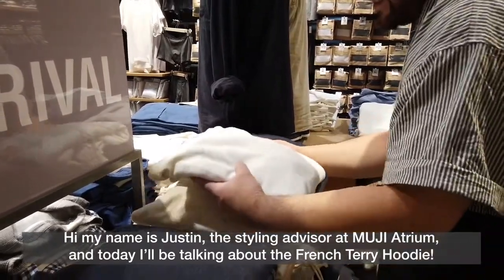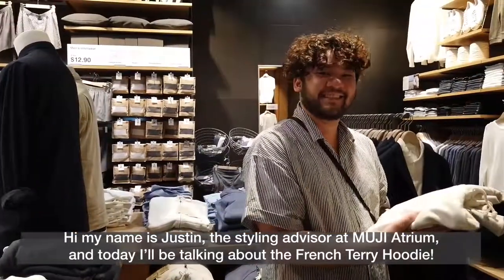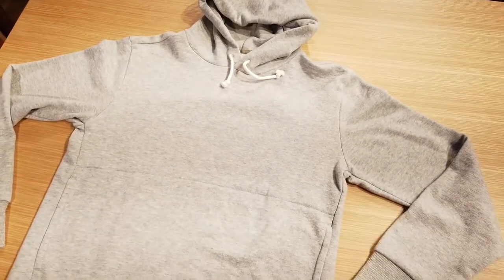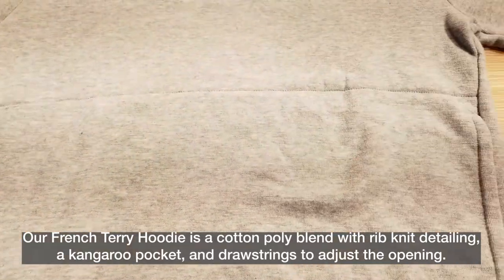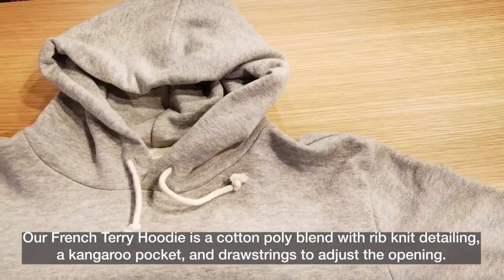Hi, my name is Justin, the styling advisor at Mooji Atrium, and today I'll be talking about the French Terry Hoodie. Our French Terry Hoodie is a cotton poly blend with rib knit detailing, a kangaroo pocket, and drawstrings to adjust the opening.